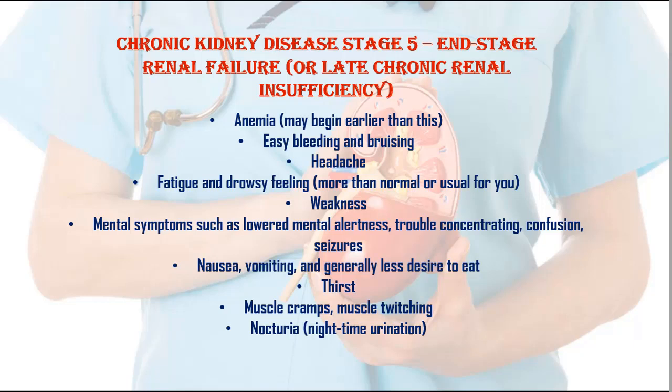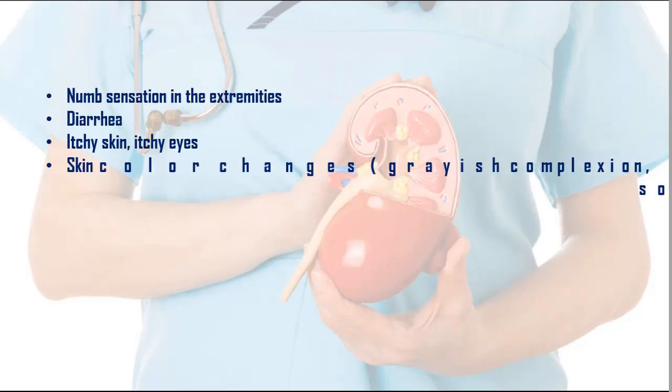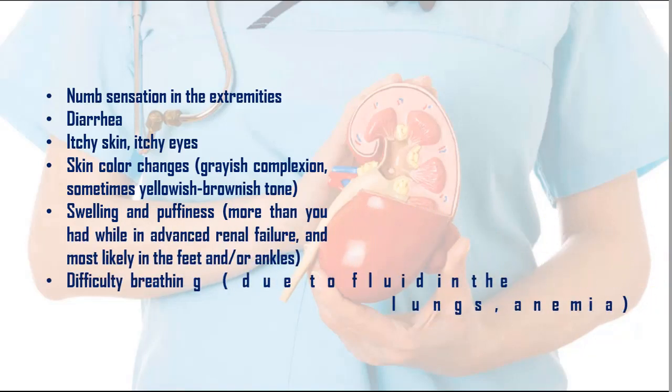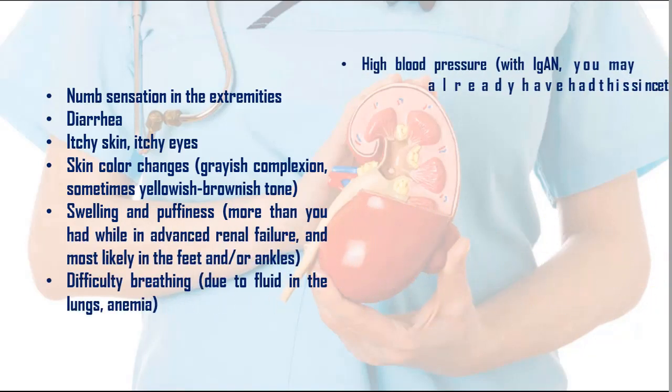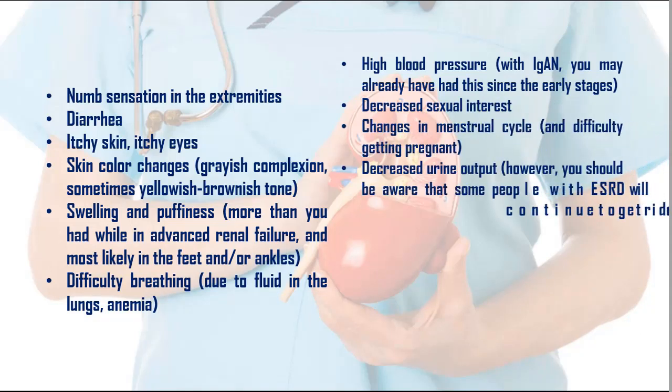7. Nausea, vomiting, and generally less desire to eat. 8. Thirst. 9. Muscle cramps, muscle twitching. 10. Nocturia — nighttime urination. 11. Numb sensation in the extremities. 12. Diarrhea. 13. Itchy skin, itchy eyes. 14. Skin color changes — grayish complexion, sometimes yellowish-brownish tone.